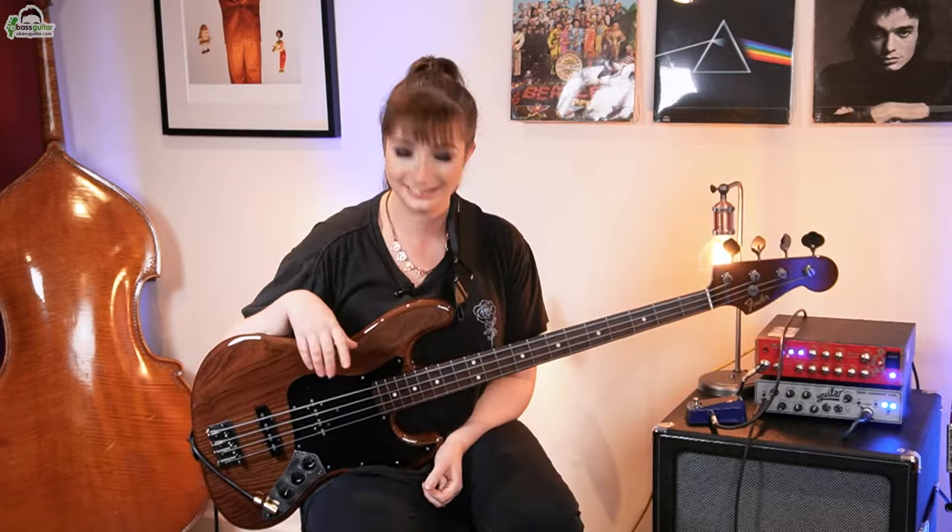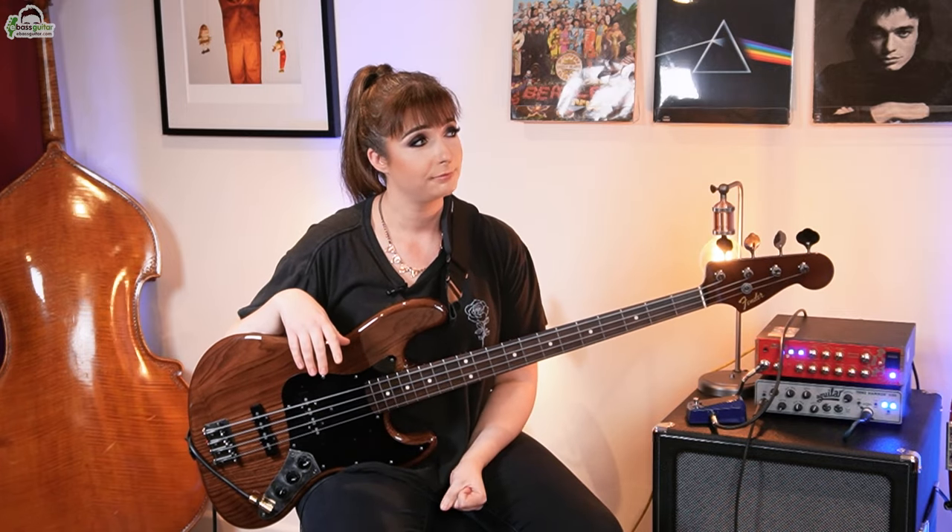Right now, let's hear Sian play Georgie Porgie from the beginning so you can hear all of these concepts in action.